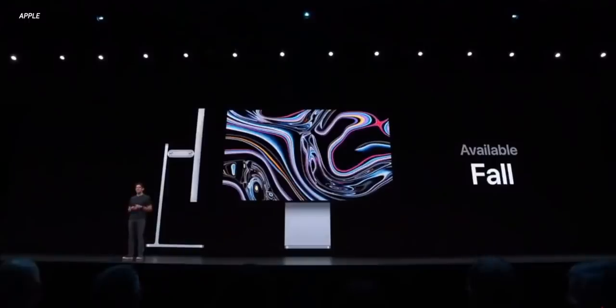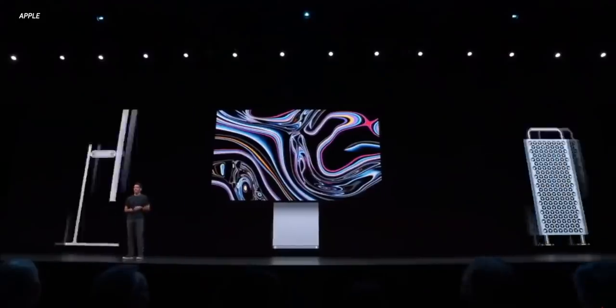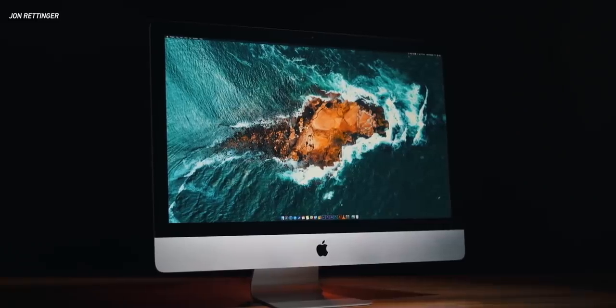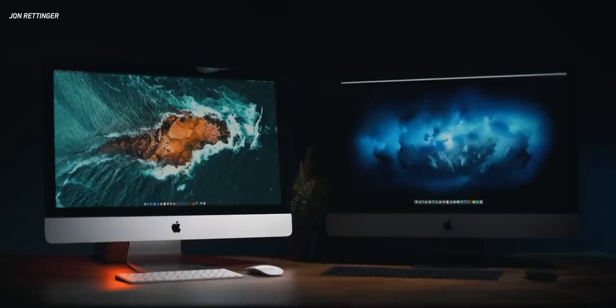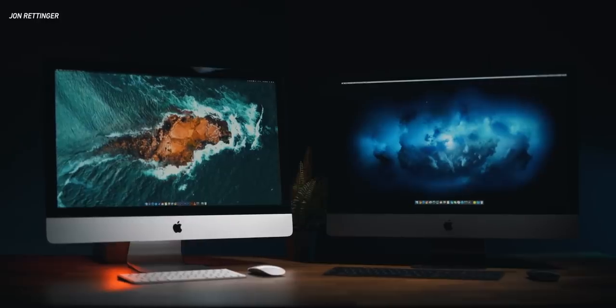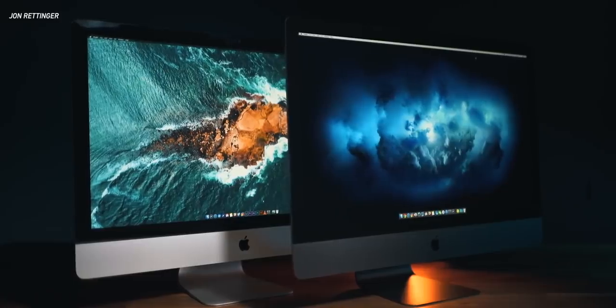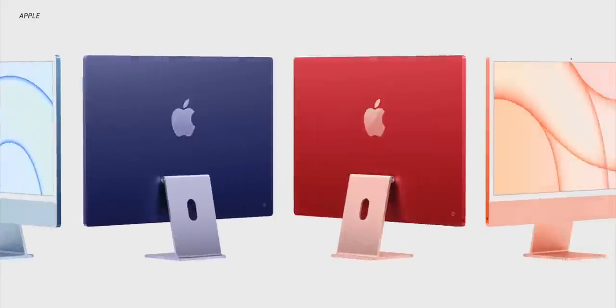Originally we thought Apple was going to make a much bigger departure from the current iMac design, going with something a lot more similar to the Pro Display XDR — super slim bezels, a wider display, and other characteristics like that. And while some of that DNA is here with this new iMac, the 2021 iMac actually looks kind of similar to the iMac design we've seen for a while, but it is fresh and updated to lead the iMac into the years ahead with new colors, slimmer bezels, and a whole lot more.